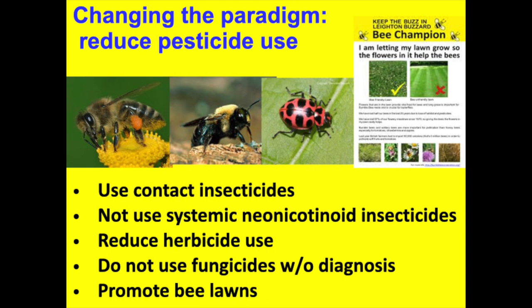Here it is in cliff notes: you're going to be managing bee lawns to help people, but you can't use herbicides anymore and you can't use insecticides. We do have some tools on how to manage grubs in bee lawns. Use contact insecticides, don't use neonics — 20 years of research supports this. 800 scientists around the world signed a letter that countries should consider banning neonics like the European Union did. Don't use fungicides on a lawn without diagnosis. A lot of people think little brown patches are grubs of Japanese beetle — those are actually fungi, and fungi are very specific to certain chemicals. And promote bee lawns.